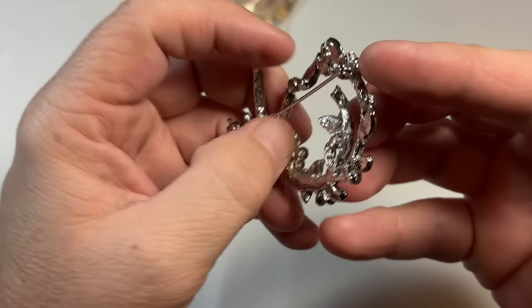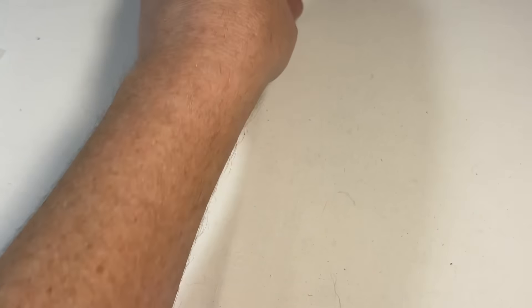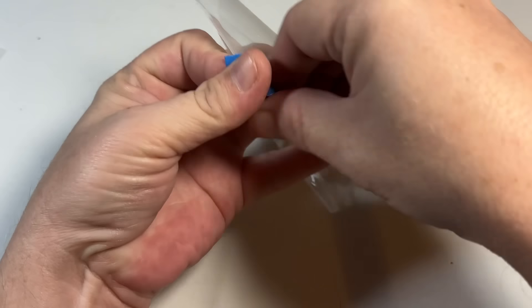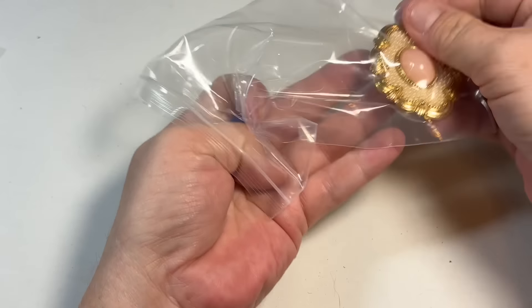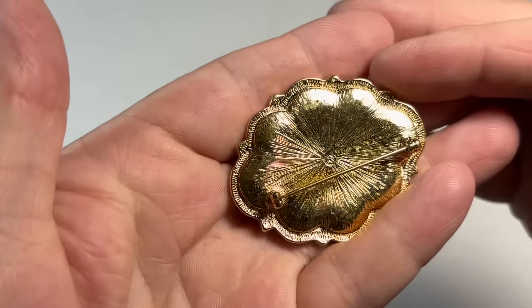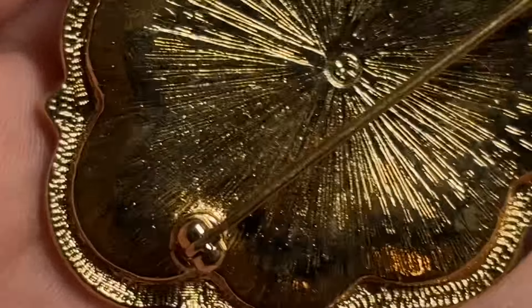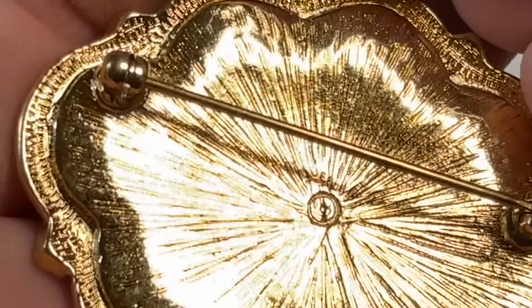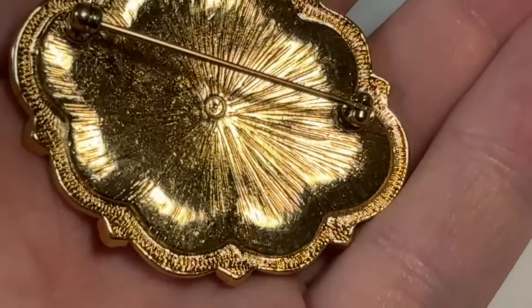We just saw one like this — this is a little more of a modern piece but it's still pretty. Now I have bought and sold this one before. I believe this was Avon — it's beautiful. I'm pretty sure this is Avon. I could be wrong but I don't think that I am. I don't see a mark, so I'll look into that.